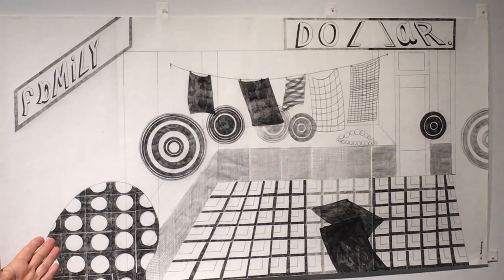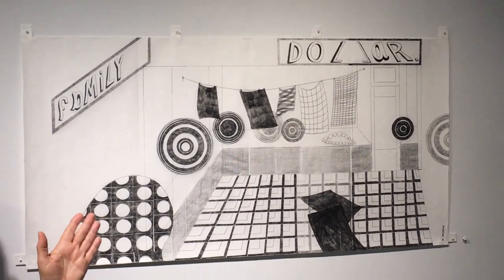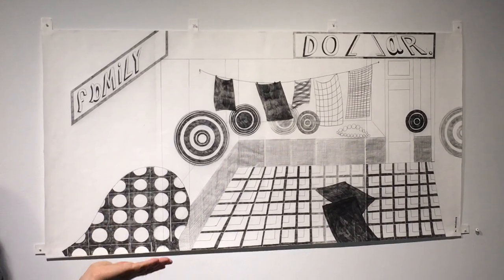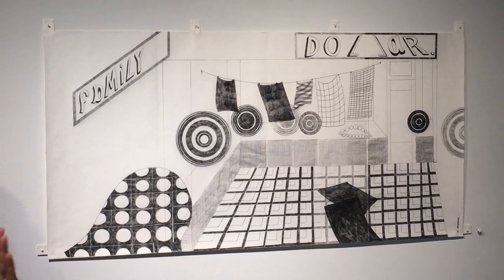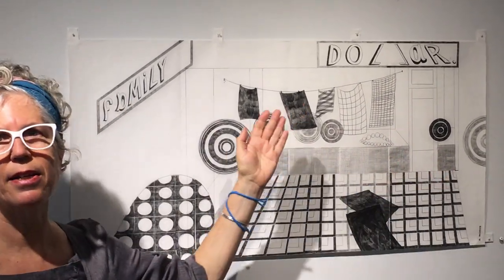These drawings here are made by inserting carbon transfer paper in between sheets of this thinner mulberry paper and folding the paper so that imagery gets transferred from one side to the other.